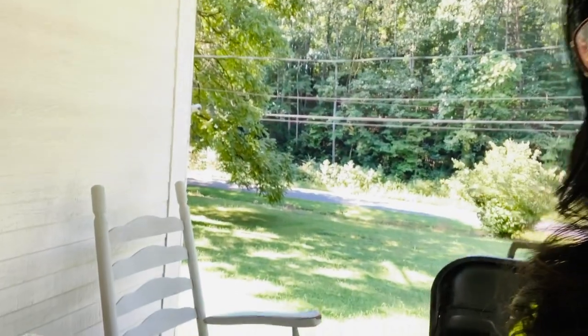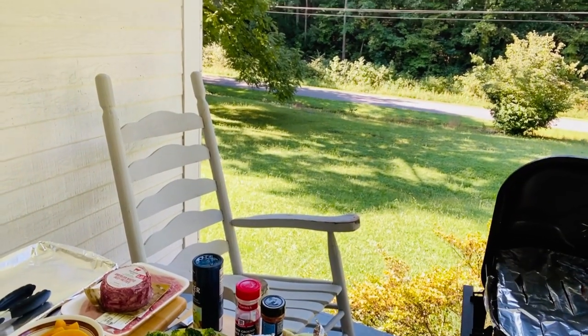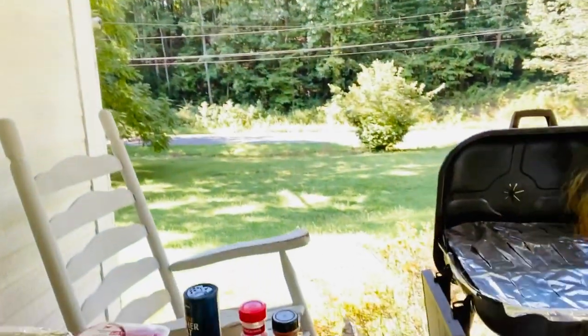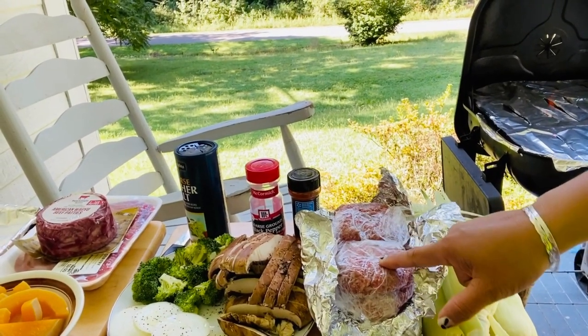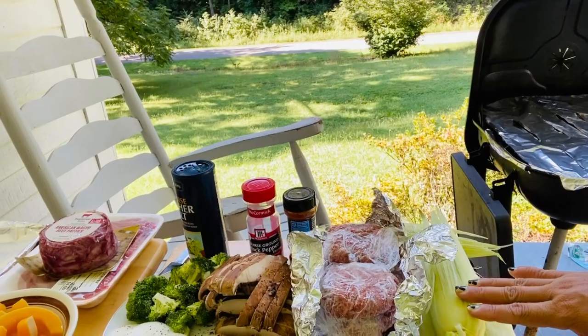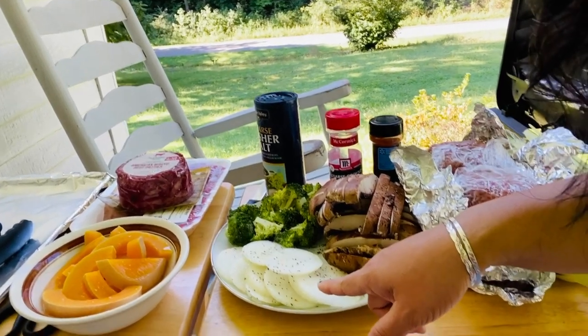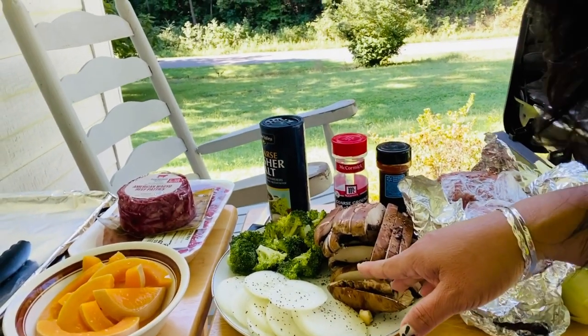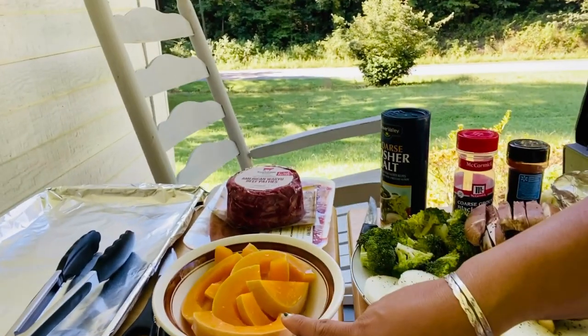I have a table full of goodness right here. So this is what I have. Here is our beautiful hamburger beef. I got corn, and I got some onion right here. I got portobello mushrooms, I got broccoli, and this is our butternut squash.